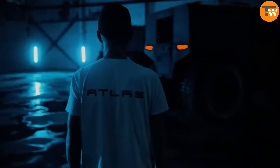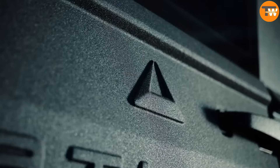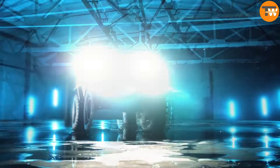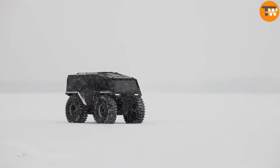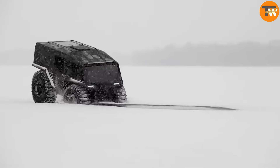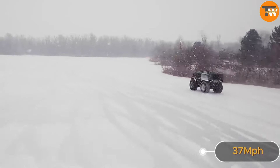Exciting news for Atlas F enthusiasts: this year a revamped model is available, maintaining all the perks of the original. This versatile off-road vehicle effortlessly adapts to various terrains including swamps, snow, and even water. On land it zooms along at 37 miles per hour.